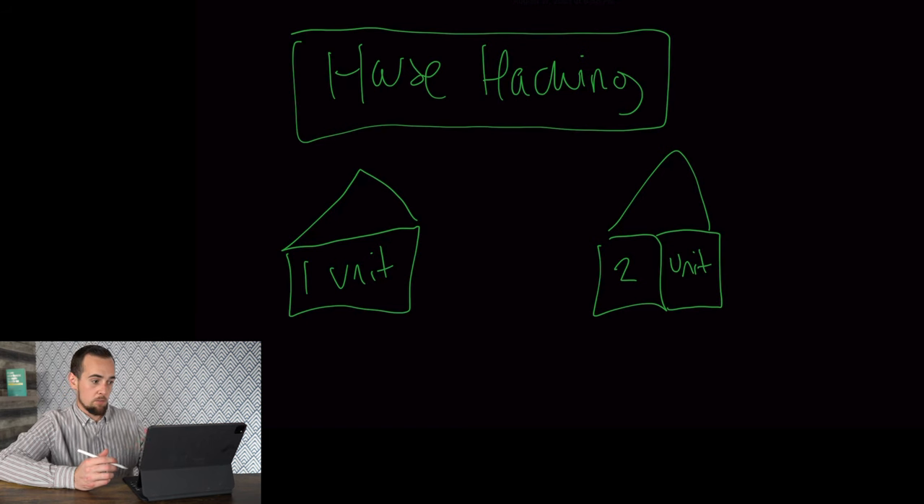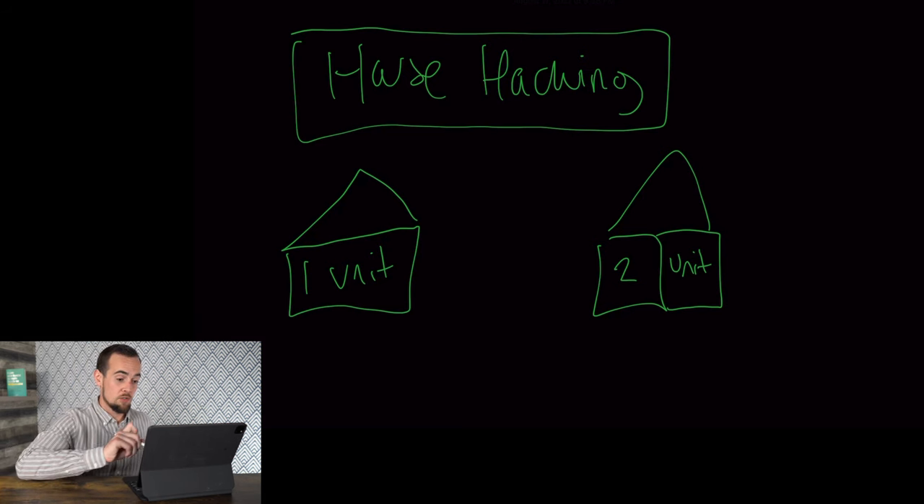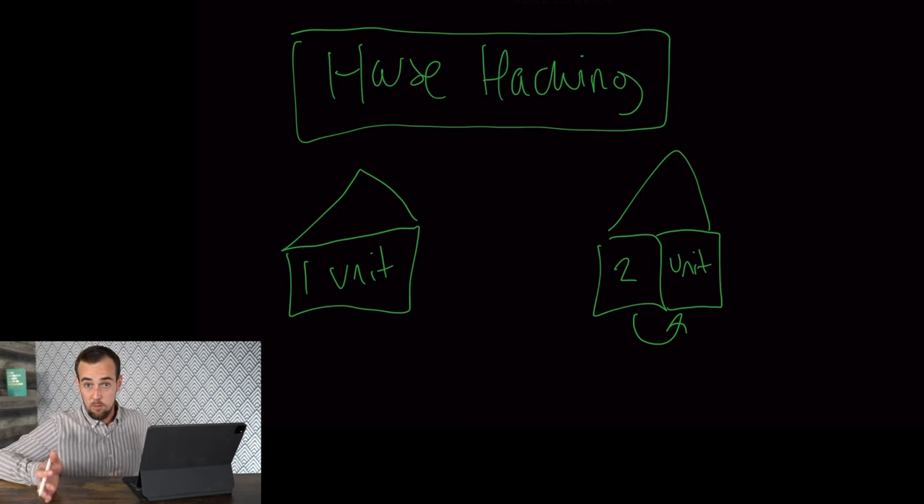What we're looking at here is a simple example of a single family home on the left and then a duplex on the right, as this is the most simple approach to house hacking. A lot of people don't want to become landlords owning tons of units, but owning just one additional unit with a duplex can have a huge financial benefit. You should definitely consider at least taking the duplex approach in buying a two family property.